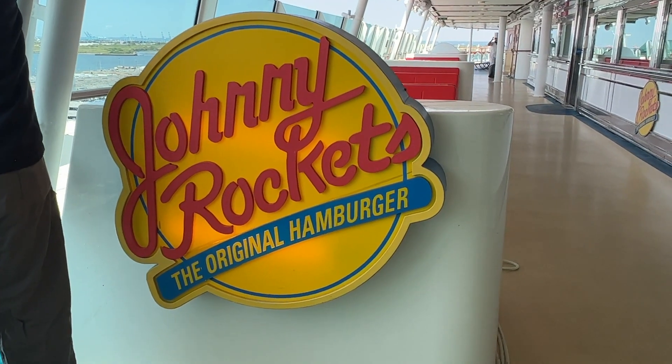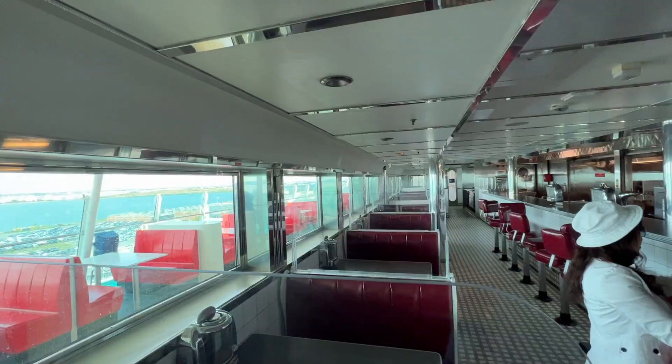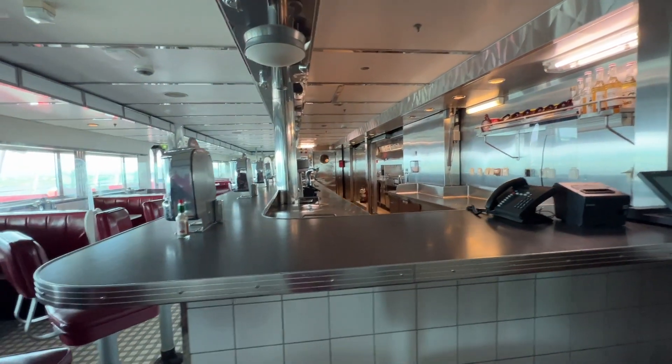For an additional fee you can head over to Johnny Rockets and get a cheeseburger and a milkshake. Johnny Rockets is a themed restaurant — it's like a 1950s diner. It's super cute inside.